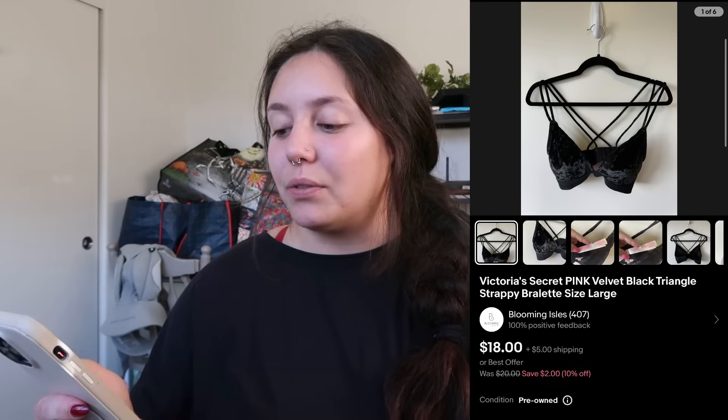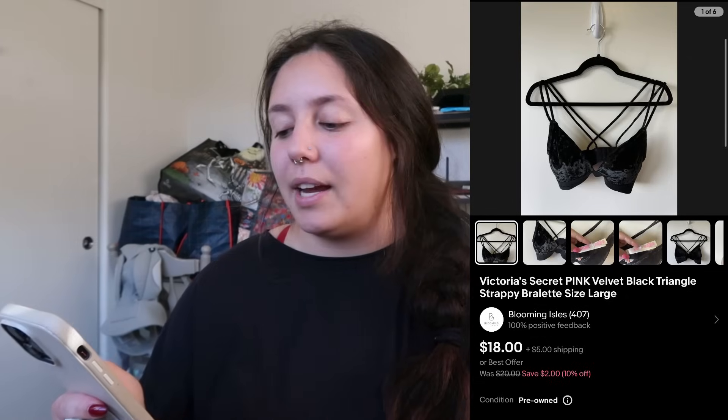Next item that sold: Victoria's Secret Pink velvet black triangle strappy bralette, size large. I found it at the bins. It sold for $13 plus shipping. Bras are easy to list, tend to move relatively quickly, and don't go for a huge price. They're easy to store and don't take up a lot of room. I profited just around $7 — not amazing, but I would do it again.